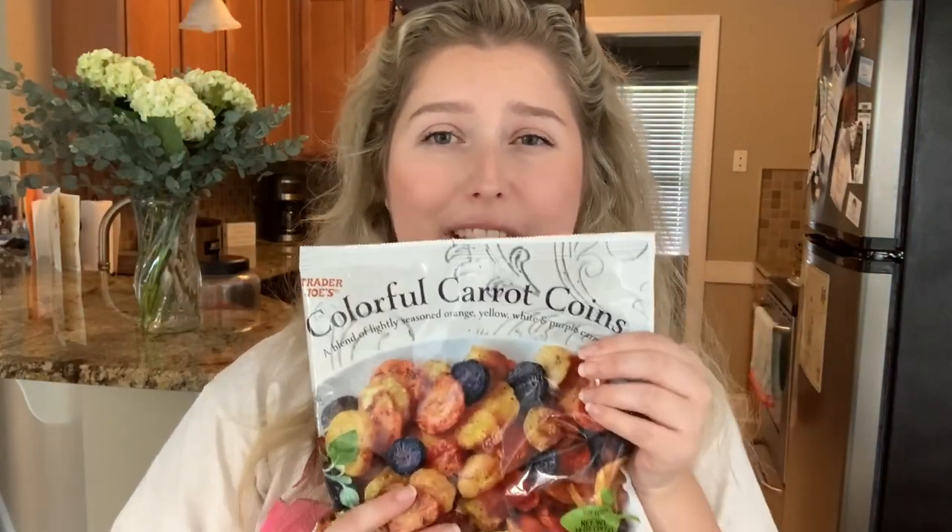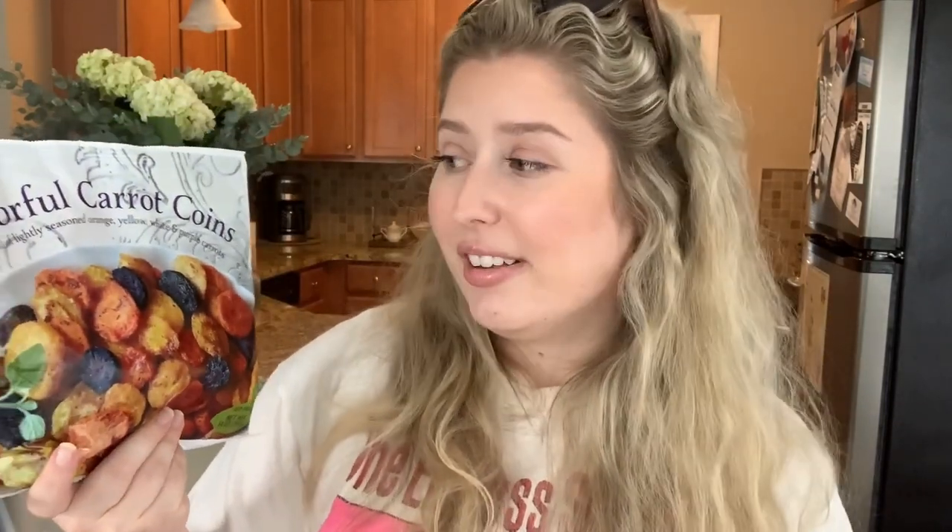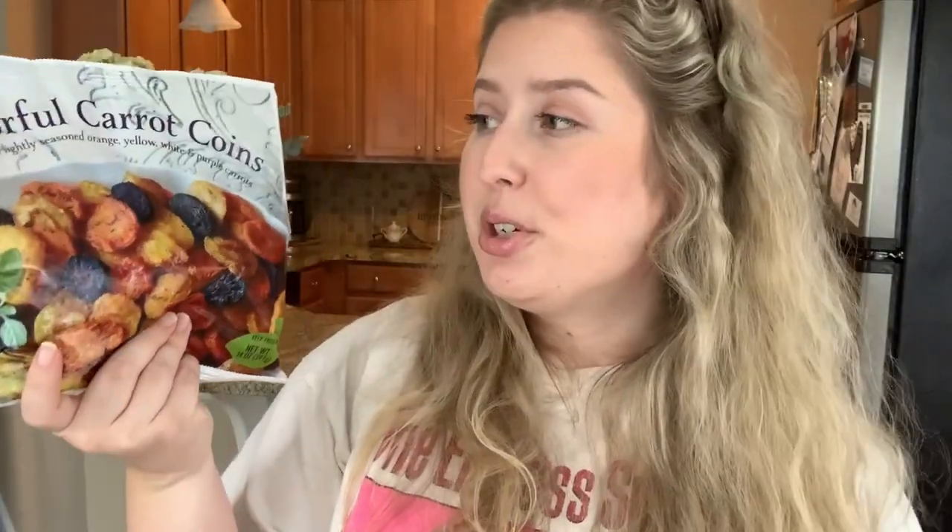The next item I'm probably irrationally excited for — I've really been into carrots lately. I know that's a weird statement, but I've just been craving avocado, watermelon, and carrots lately, probably because it's summertime and all that fresh stuff. I picked up these colorful carrot coins — basically diced colorful carrots in orange, yellow, white, and purple. I had no idea carrots came in those colors! These were $2.99 for 14 ounces.